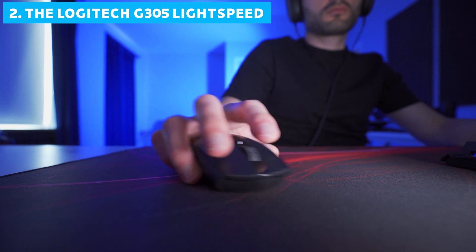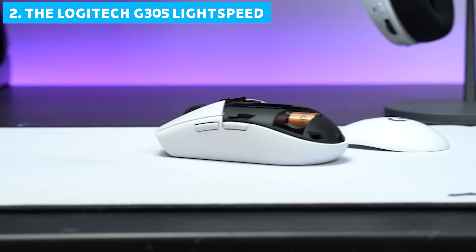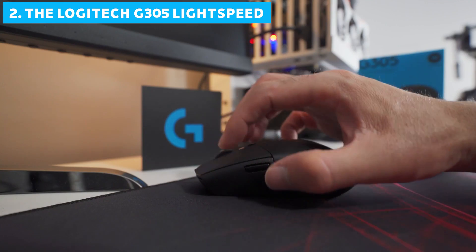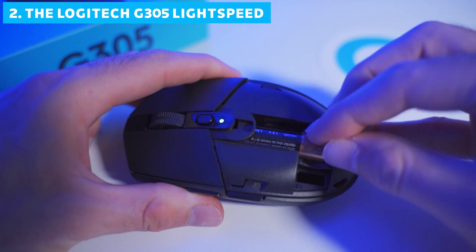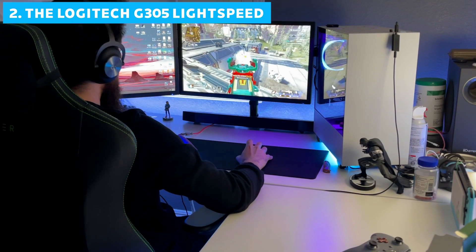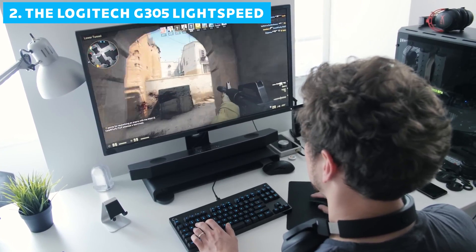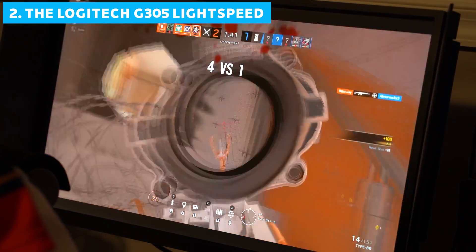The G305 requires AA batteries, and while some might see this as a drawback compared to rechargeable options, it does have its advantages — there's no need to worry about charging cables, and you can easily swap in a fresh battery mid-game. For gamers on a budget or those looking for a solid backup mouse, the Logitech G305 Lightspeed is hard to beat. It proves that sometimes, less is more.